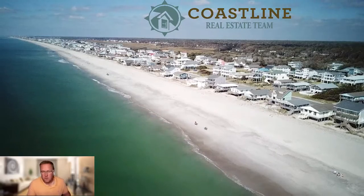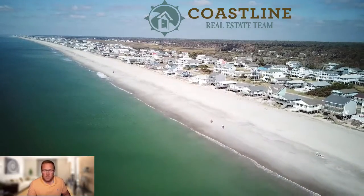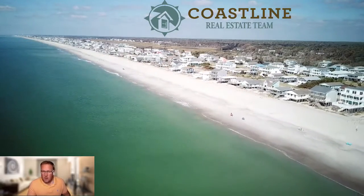Hi everybody, my name is Brian Schrader. I'm with the Coastline NC Real Estate Team at Lucas Realty Corporation. Today's market update is Oak Island.